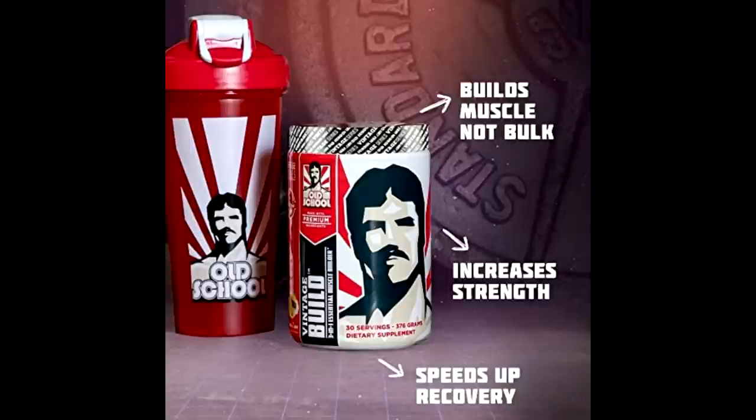Quick guys, I just want to tell you about my favorite beverage — Vintage Build. It's a combination of essential amino acids, glutamine, and creatine, and it tastes delicious with many different flavors. If you want to check it out, the link is down below — use code Evan for a 15% discount. If you enjoy my content and want to support me, you can buy one of the Old School Lab supplements using the link below.